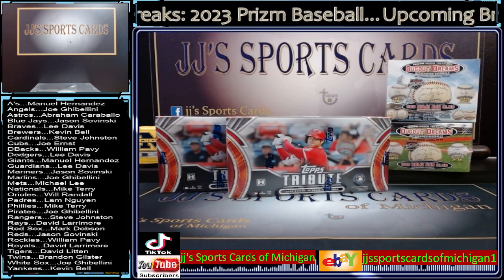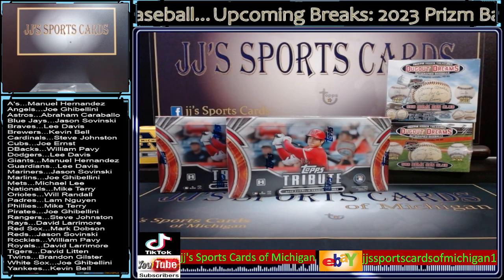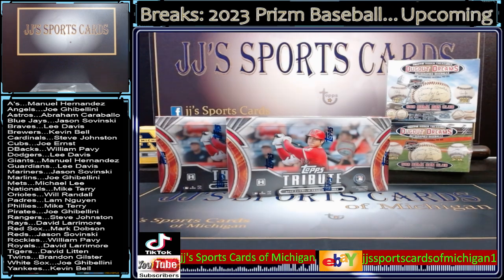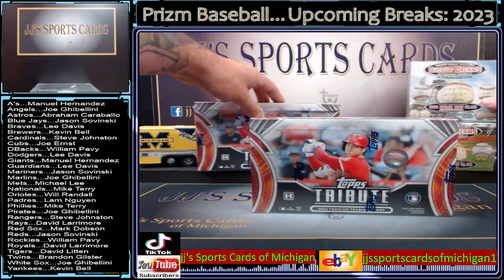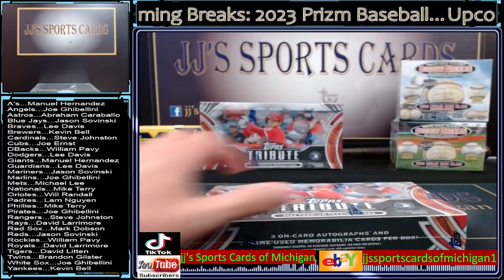Friday, Friday, JJ's. What's up, guys? Welcome to our 2023 Topps Tribute. Two boxes, two autographed baseballs. Let's get this Friday going. Let's start off with Tribute. We'll finish up with the balls at the end. Here we go, guys. Good luck. Good luck.